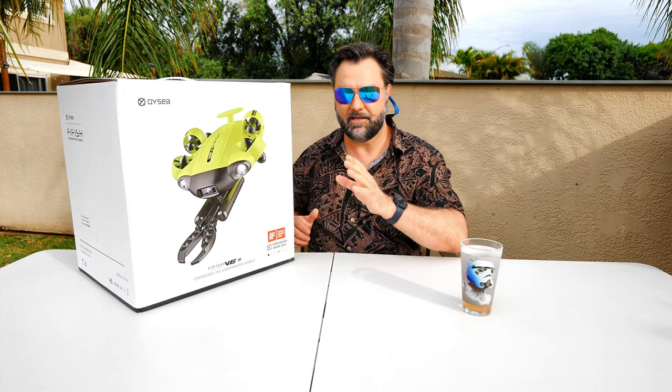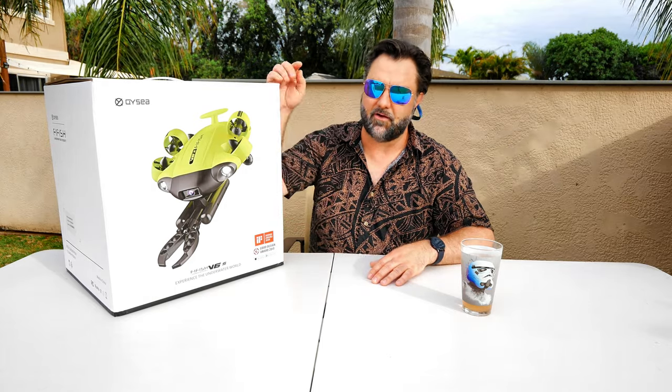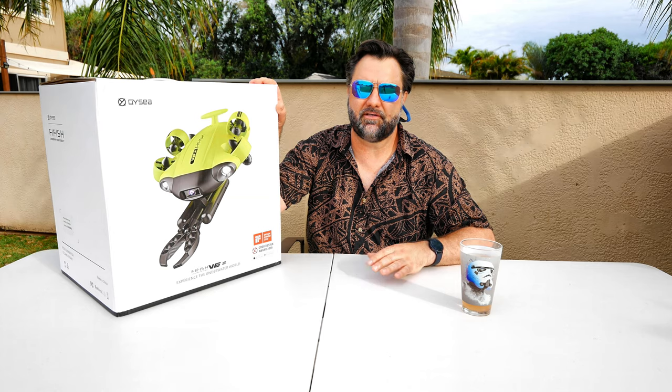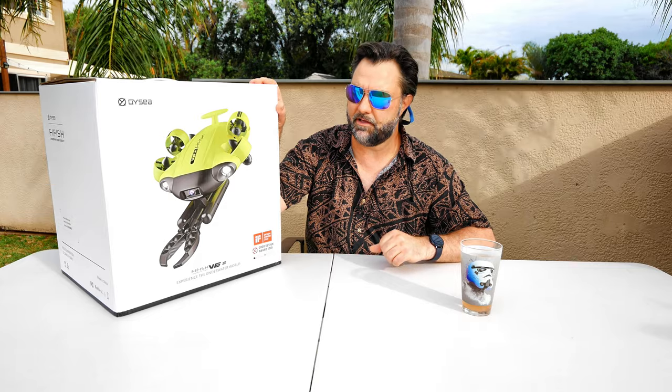If you've seen any of my other videos, I've done a lot of underwater drone videos. If you haven't, go ahead and check — I'll have the card pop up in the corner and also in the description below. You can go ahead and see all the videos I've done on these. Just make sure you leave a comment, visit the website, and also leave a like — that will get you one entry into the giveaway.